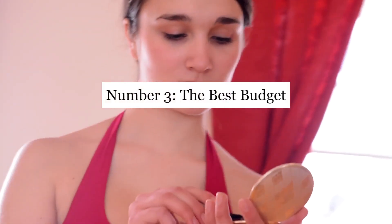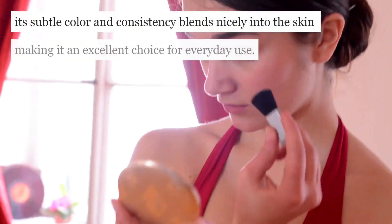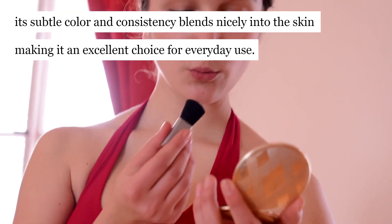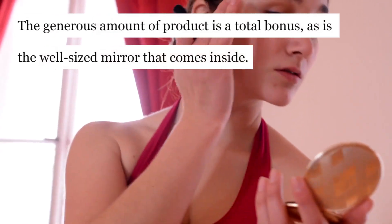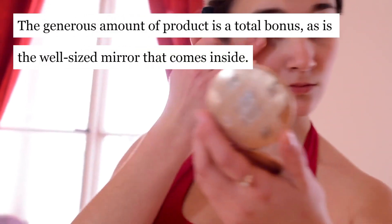Number 3: The Best Budget — L'Oreal Paris Super Blendable Blush. Its subtle color and consistency blends nicely into the skin, making it an excellent choice for everyday use. The generous amount of product is a total bonus, as is the well-sized mirror that comes inside.